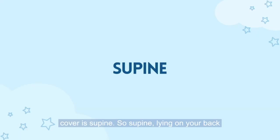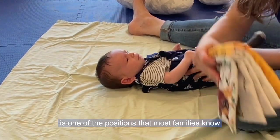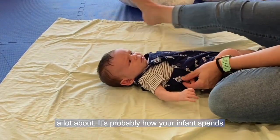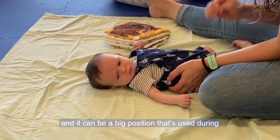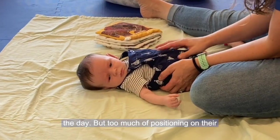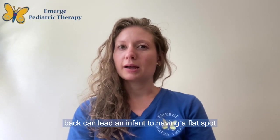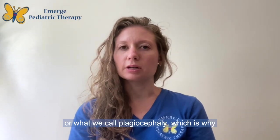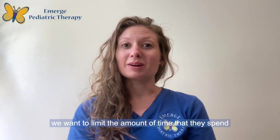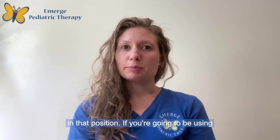The first position we're going to cover is supine — lying on your back. It's probably how your infant spends most of their time. It's generally how infants are sleeping and can be a big position used during the day, but too much positioning on their back can lead an infant to having a flat spot, or what we call plagiocephaly, which is why we want to limit the time they spend in that position when awake and alert.